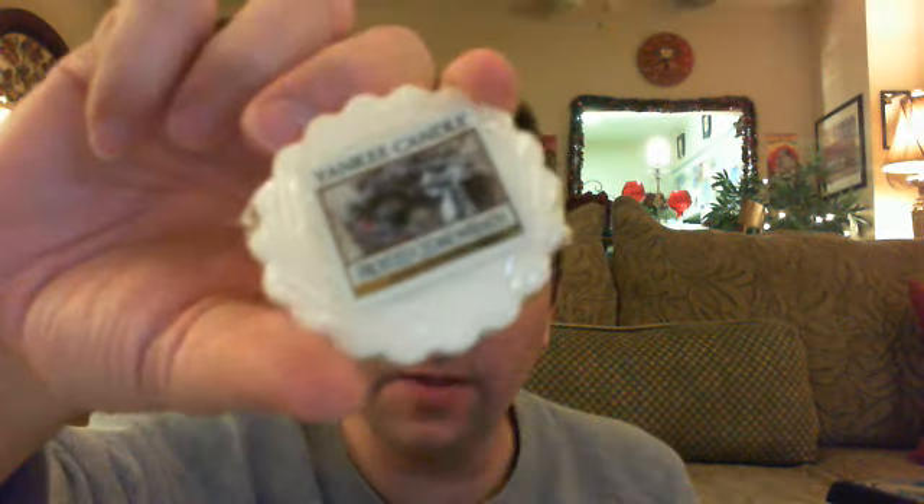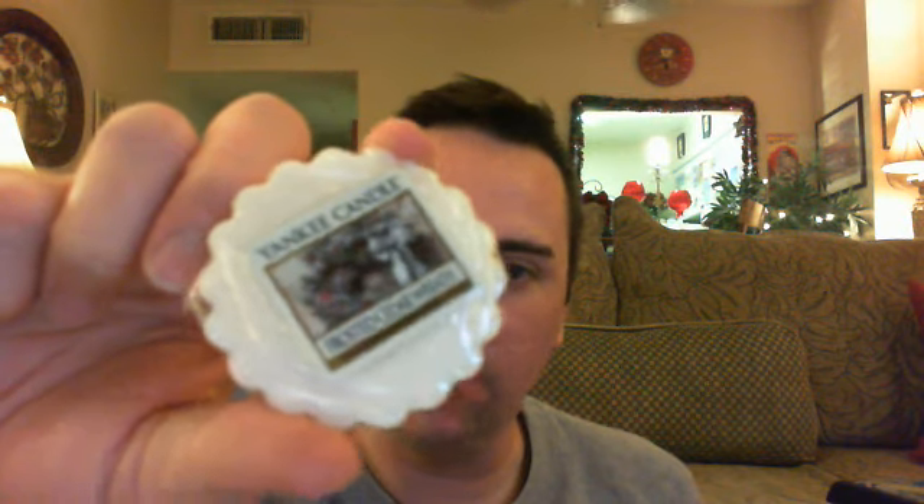Oh, I can already smell the Frosted Cedar Wreath — that's so good. I was worried these wouldn't be strong because I'm thinking they're old, but this is strong, you can smell it through the packaging. I got three of them. I've only had this candle one time — the medium candle — and it's so nice. Very unique, it's got some mint in it but definitely a woodsy pine note as well. Really, really nice.